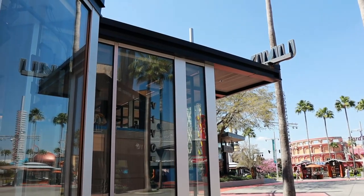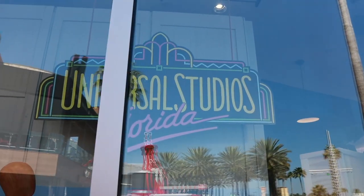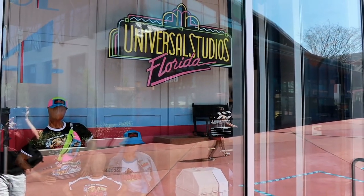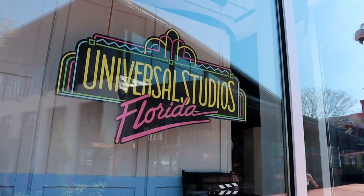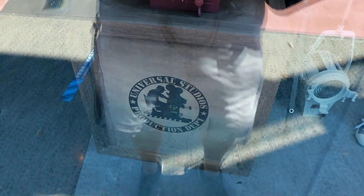Now over here at the current Universal Studios store, they are setting up almost like retro Universal Studios displays. You can see the retro Universal Studios logo, they have a director's chair, some Universal Studios production department props, and some lights. And there's another display over here on this side of the store again with the Universal Studios Florida logo. They have some of the retro merchandise - the fanny pack, the t-shirt - and some more props that make it look like a movie set, like lighting. Universal Studios production department again.